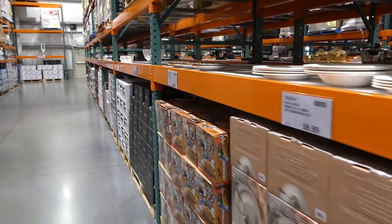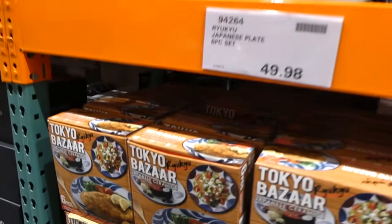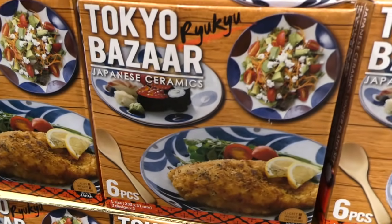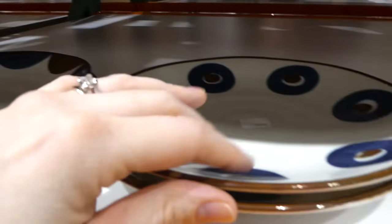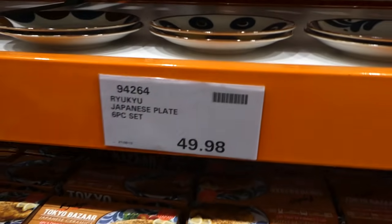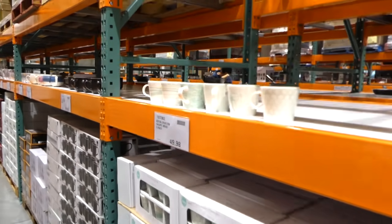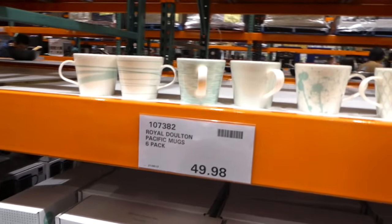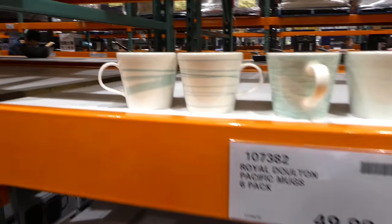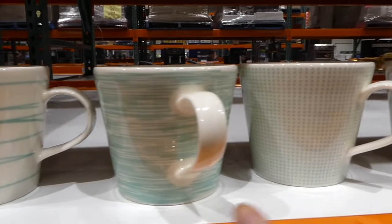There's also a manager special on Japanese plates — a six-piece set where you get two of each design, very light, at $50. Down here there's also a manager special on Royal Doulton Pacific mugs — $50 for a six-pack in a few different designs, all in light green.